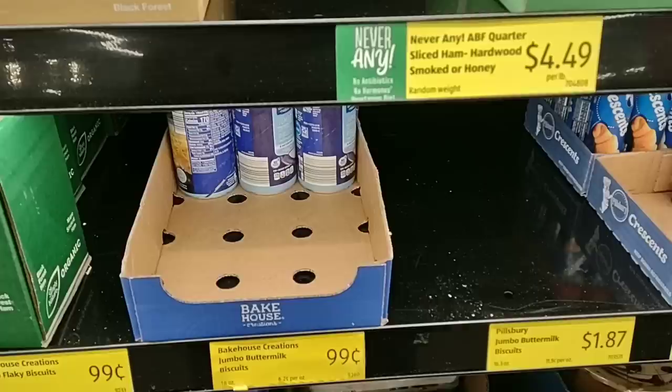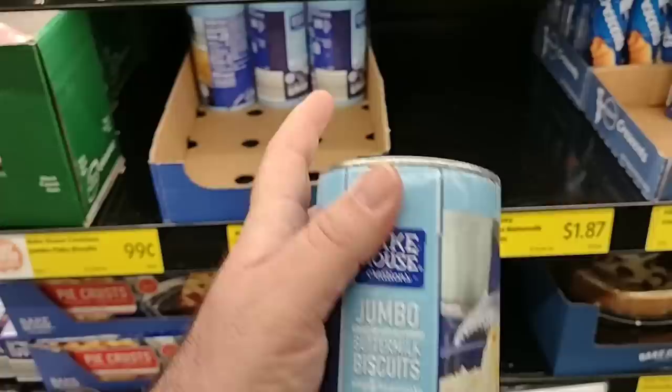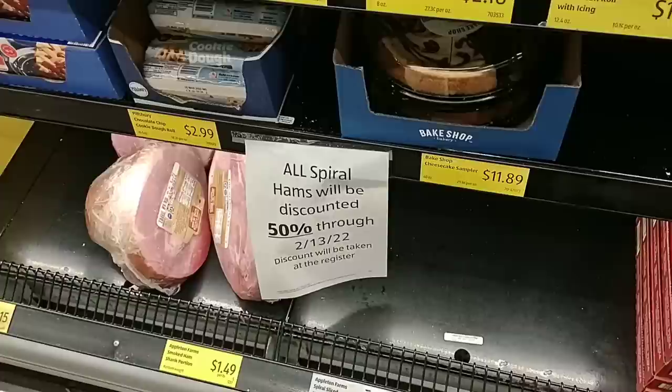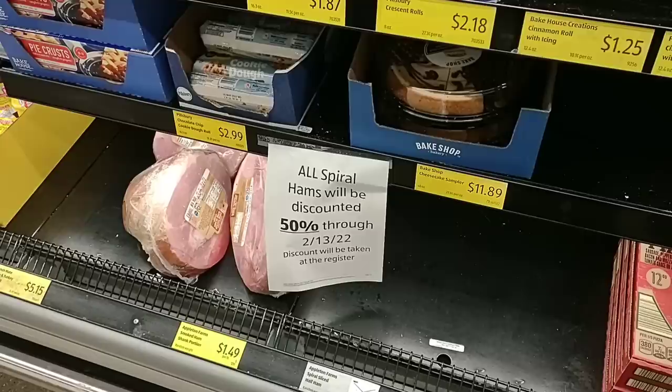They do have a few of our favorite biscuits in here — the Aldi brand Bakehouse. Nobody's been able to get the Pillsbury jumbo biscuits, and this is the first time we've seen these here in a while. $0.99 — great deal, and this is what I use for chicken and dumplings. There looks to be a special sale on the hams: $1.49 a pound, and all spiral hams will be discounted 50% for $2.13. Discount won't be taken at the register. Hopefully that same sale is at all Aldis across the country.